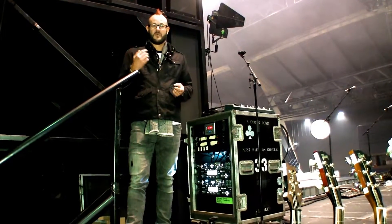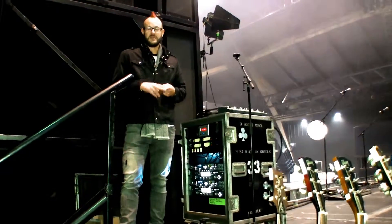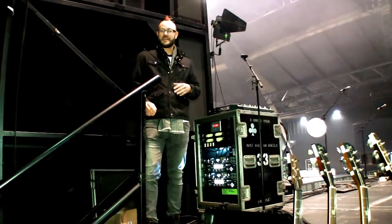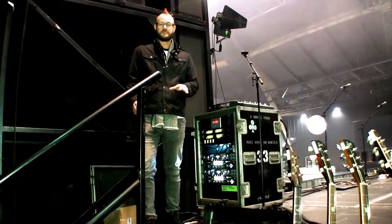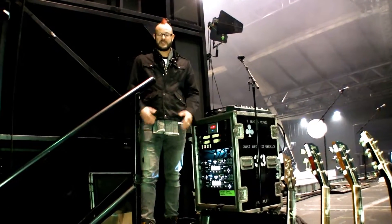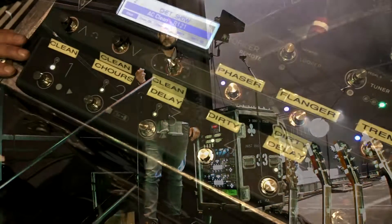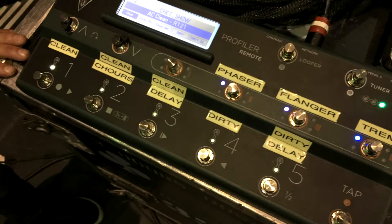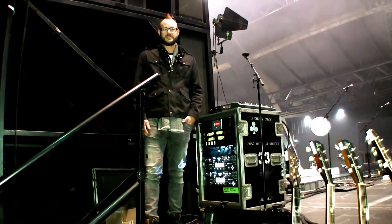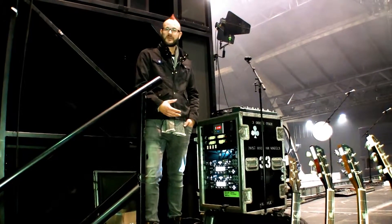One thing I've noticed with some other digital profilers or digital amps is there's been some delay in the foot pedal, the switchboard, the control panel — but this is a seamless transition. You hit the button, it's to the next sound almost instantaneously. It's really made it a joy to play on stage, with the ease of getting around with a smaller package.